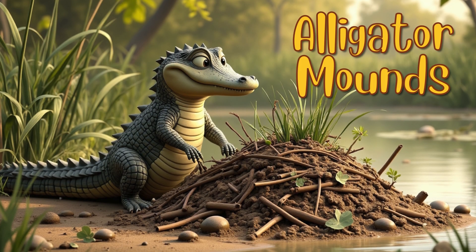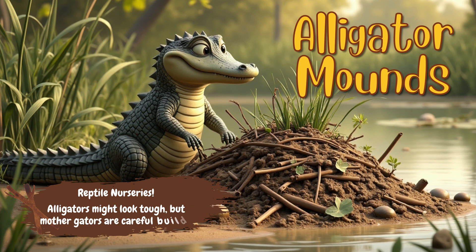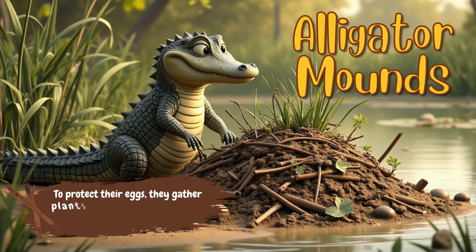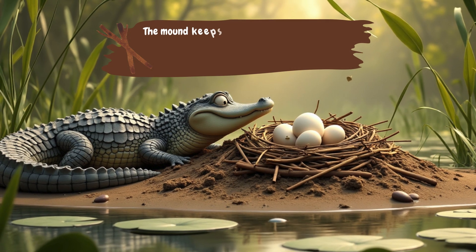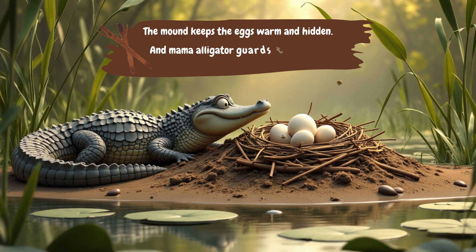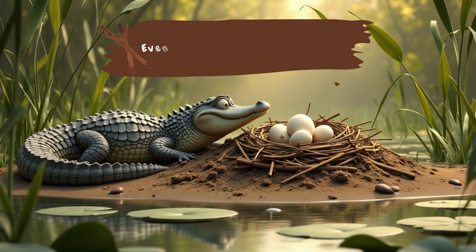Alligator Mounds: Reptile Nurseries. Alligators might look tough, but mother gators are careful builders. To protect their eggs, they gather plants, sticks, and mud to build a big nest mound on land. The mound keeps the eggs warm and hidden. And mama alligator guards the nest until the babies are ready to hatch. Even fierce animals need a safe place for family.